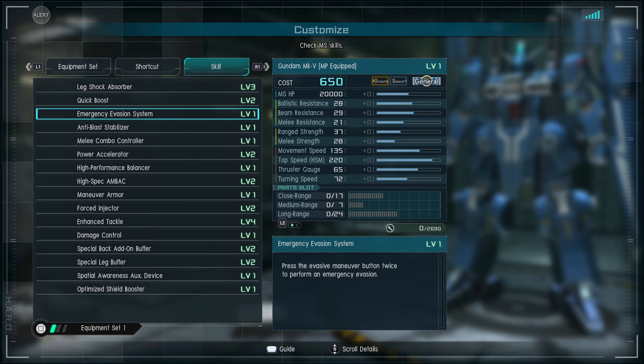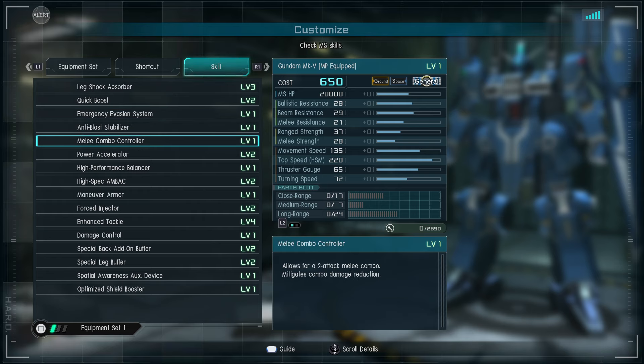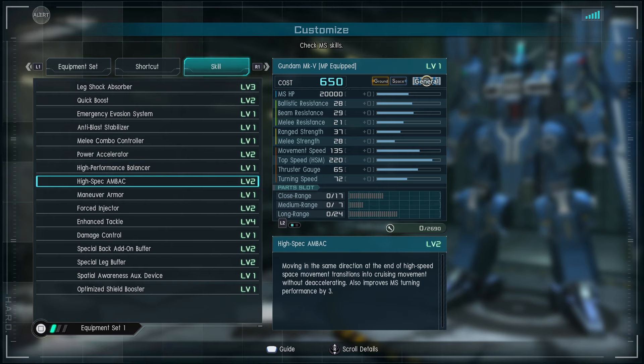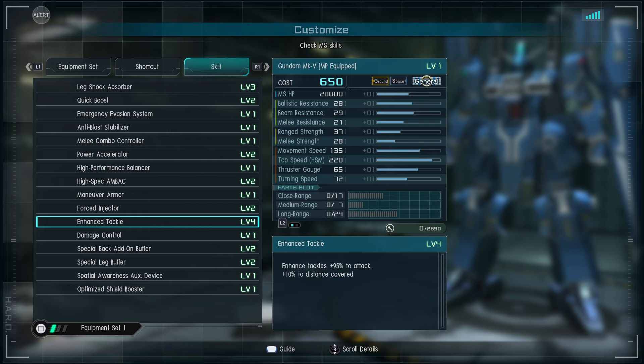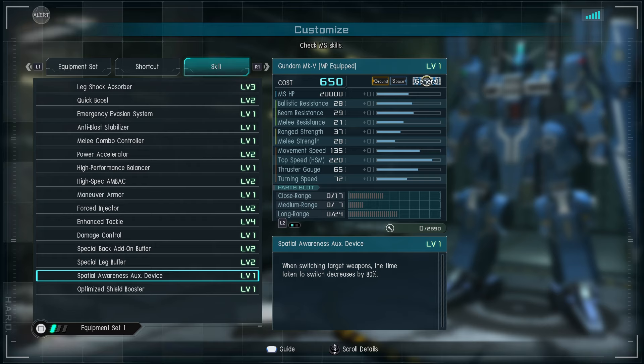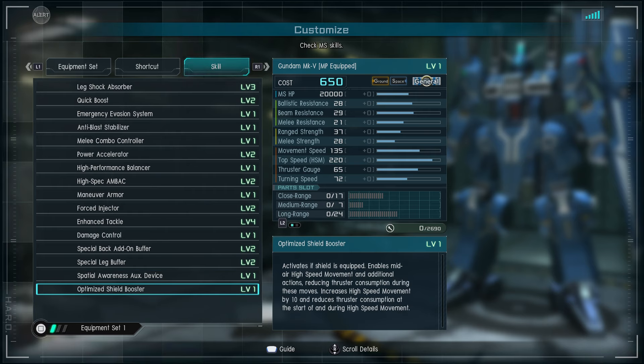Skills include: leg shock, three quick boost, dodge roll one, anti-blast, two-hit combo, power accelerator — I always love that. High performance balancer and back maneuver armor, force injector two, tackle four, damage control which will help because it's a big unit. Special back buffer, leg buffer, spatial awareness auxiliary device — when switching target weapons, switch time is decreased by 80%. I wonder if that's when going from left to right income; we'll find out. Shield booster: after boosting for a bit, we get some high speed movement boost assistance.